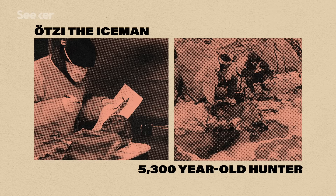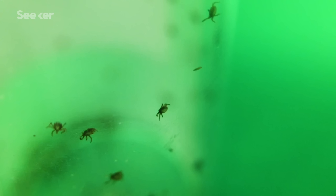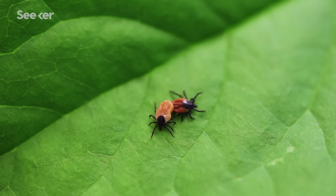Traces of its effects were even found in Ötzi the Iceman, the 5,300-year-old hunter found mummified in the Italian Alps. But while we're not exactly sure where and when Borrelia originated, we do know a lot about how the disease works and how it's spread.